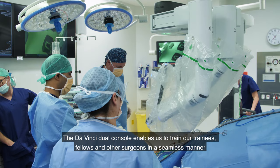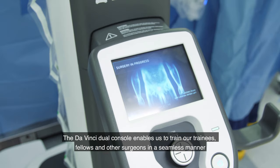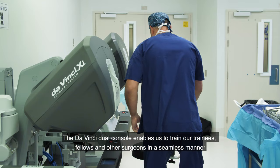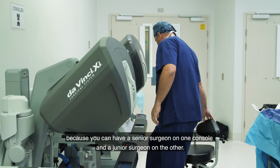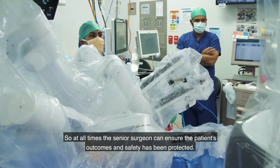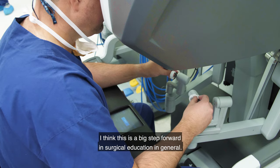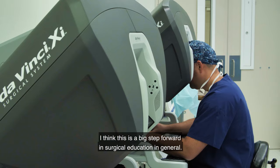The DaVinci dual console enables us to train our trainees, fellows, and other surgeons in a seamless manner, because you can have a senior surgeon on one console and a junior surgeon on the other. At all times the senior surgeon can ensure the patient's outcomes and safety are being protected. I think this is a big step forward in surgical education in general.